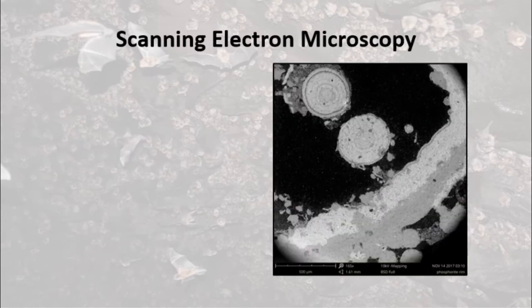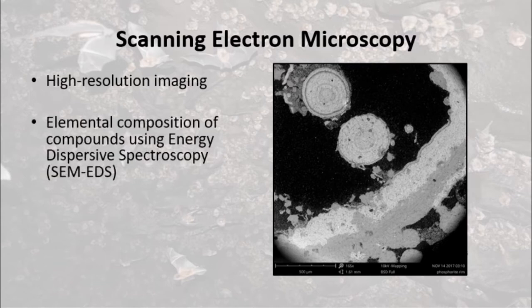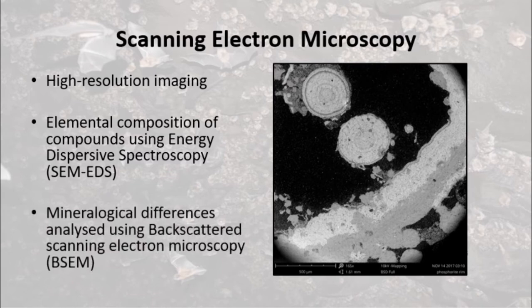While light microscopy of thin section samples is powerful, scanning electron microscopy of thin section samples allows even higher resolution imaging. Energy dispersive spectroscopy provides information on the elemental makeup of investigated materials and, combined with backscattered scanning electron microscopy, provides a powerful tool for differentiating between the complex mixtures of authigenic minerals found in cave sediments.